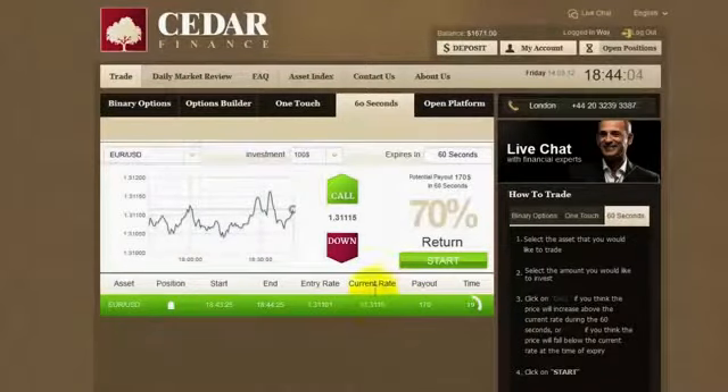Half a minute left and it's gone up to 114. With 20 seconds left it's still rising — looks like the payout of $170 is quite close. 10 seconds and it looks nice. And success — $70 profit for 60 seconds of hard work. Not bad!